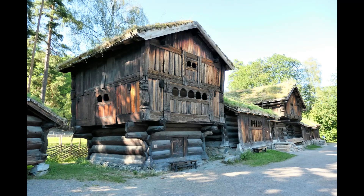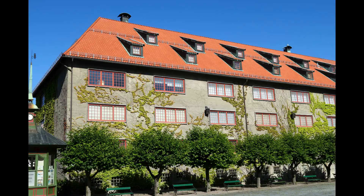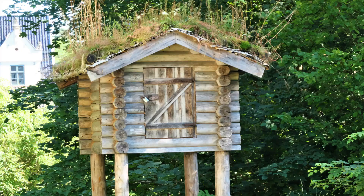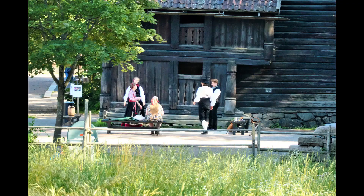Norwegian Museum of Cultural History. Norsk Folkemuseum is a museum of cultural history with extensive collections of artifacts from all social groups and all regions of Norway.